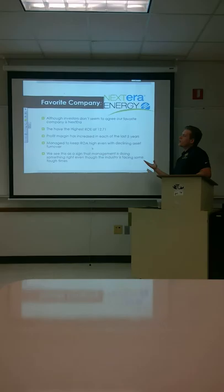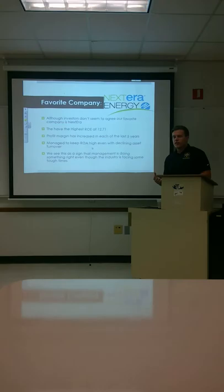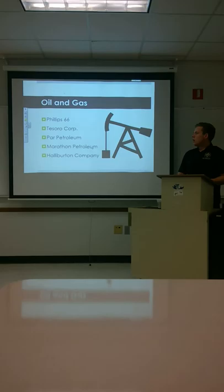Our favorite company from this industry — although investors don't seem to agree, as their PE ratio is not the best — we're going to go with NextEra. They have the highest ROE at 12.71. The profit margin has been increasing in the past five years. They've managed to keep ROA high even with declining asset turnover. We see this as a sign that management is doing something right, staying profitable even as the industry struggles.